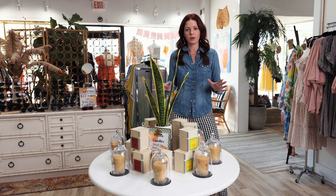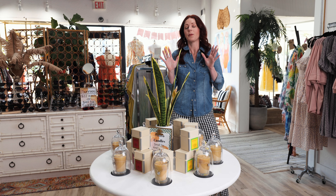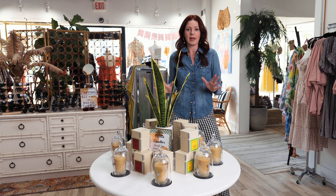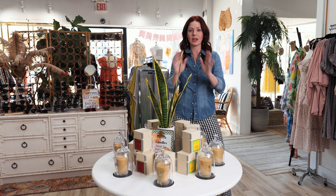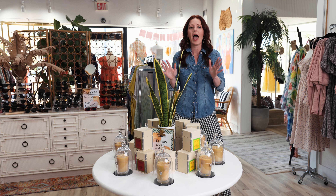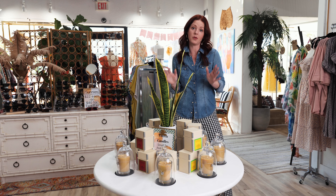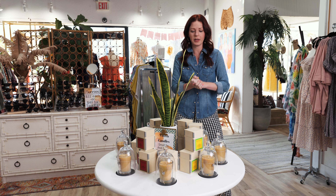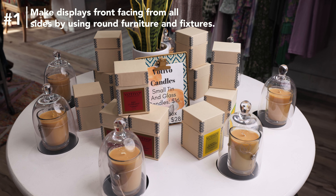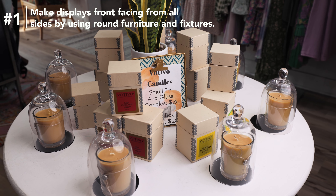If you already own a retail store, the biggest problem is space. Learn it going forward, because your entire life will be figuring out how to optimize the space that you already have. A really good way to do that is by making displays shoppable from no matter where the customer walks up to engage with it.